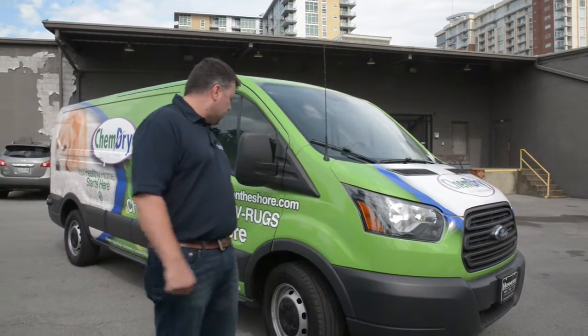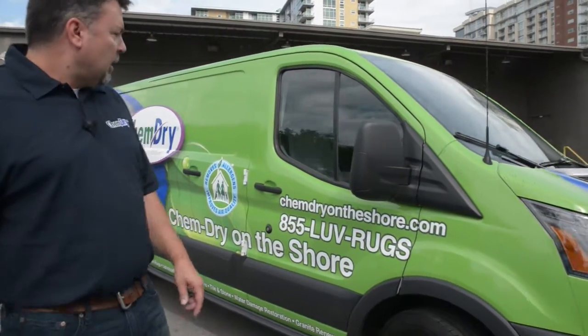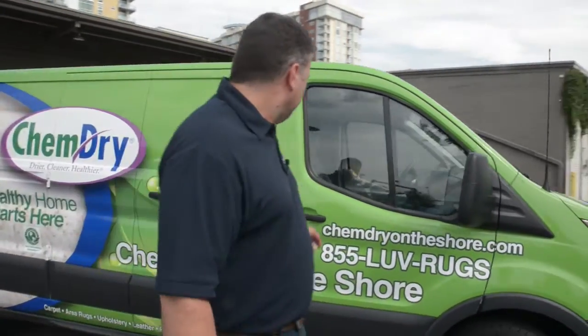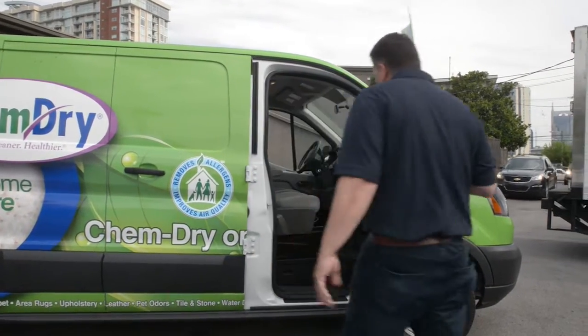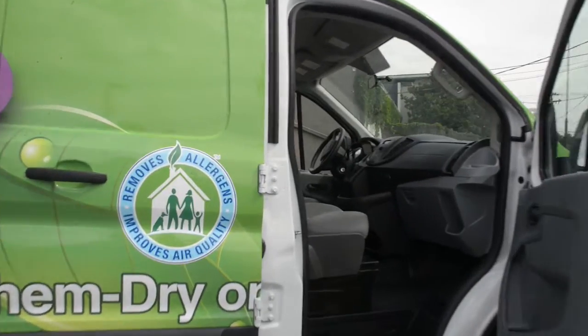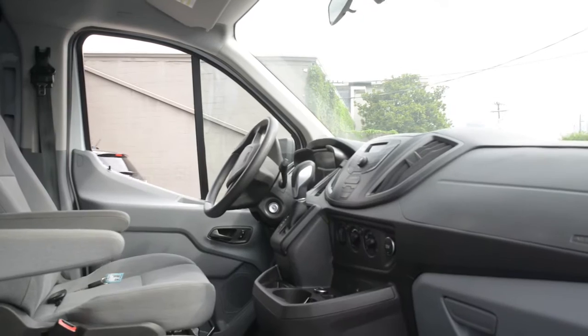This has just recently been wrapped from one of our franchisees down in Florida. Let me take you through it real quick. Obviously the bigger the van, the more space you have. Inside here, obviously in the front, you're going to have plenty of room for up to two techs working on the van.